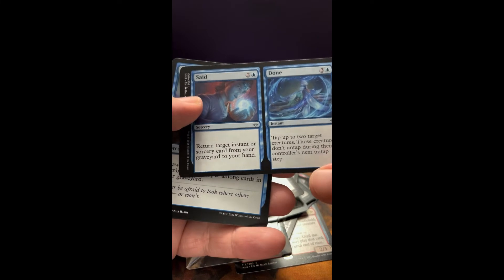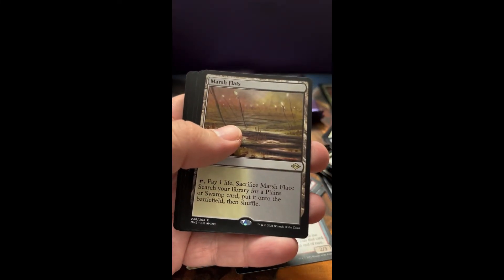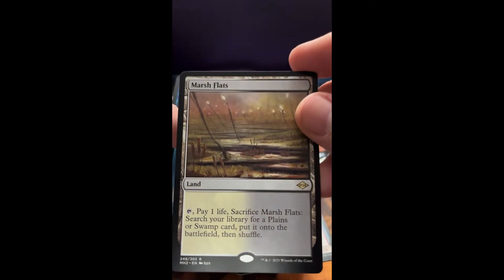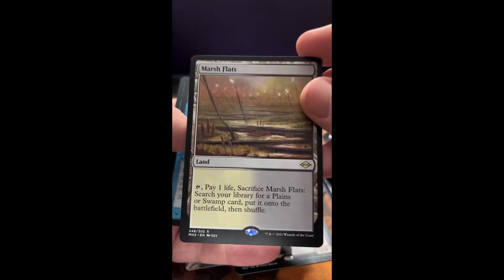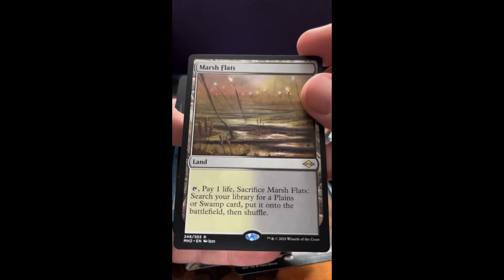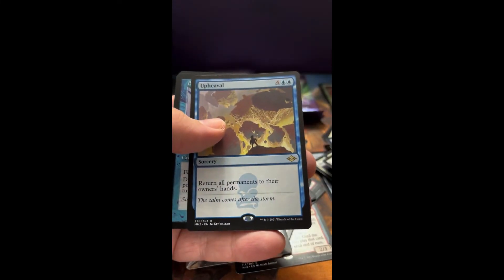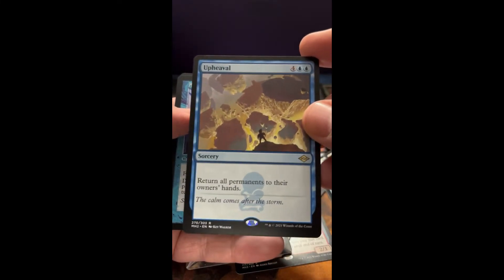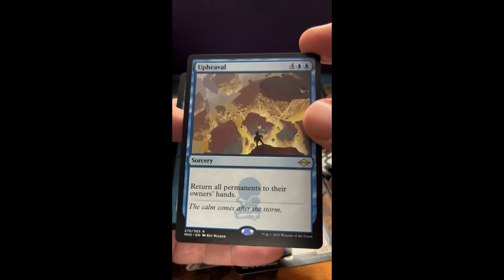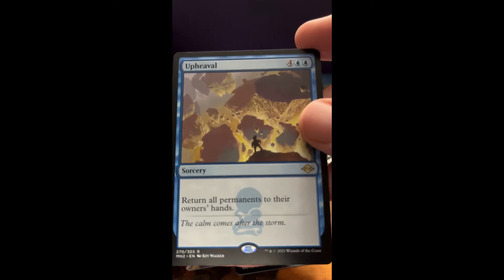Said and Done. Very cool. Lucid Dreams. And a Marsh Flats — that's awesome. This has just been a wonderful box for all these old cards and new cards that are the mythics. Just cool, really exciting. It's going to be perfect for the cube stuff I've been wanting to do. And Upheaval — wow, another great card. I love that card. I will definitely be putting that in a cube and that should definitely make most people mad when it's cast.